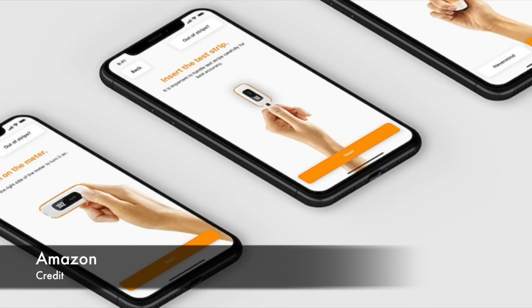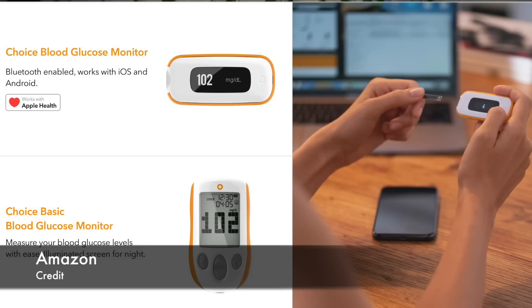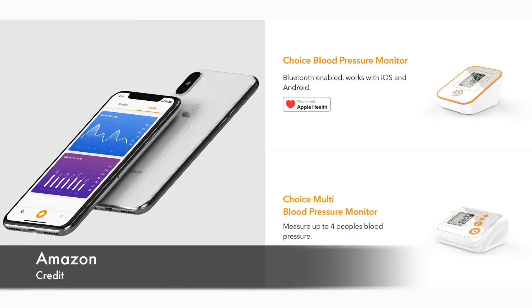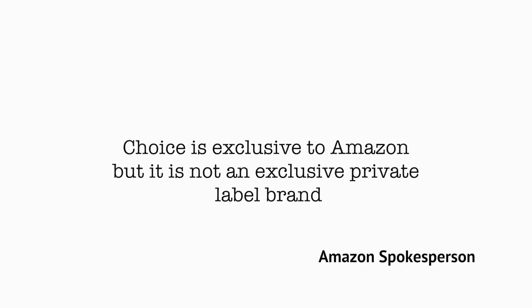Lastly, Amazon has officially entered the diabetes battlefield with two blood glucose meters called Choice Wireless and Choice Basics. Both meters are developed and produced by Arcadia Group exclusively for Amazon. Choice is a new series of medical devices such as blood pressure meters — exclusive to Amazon but not a private-label brand, an Amazon spokesperson told CNBC. As of filming this video, both blood glucose meters are not FDA approved and should not be used to make treatment decisions.